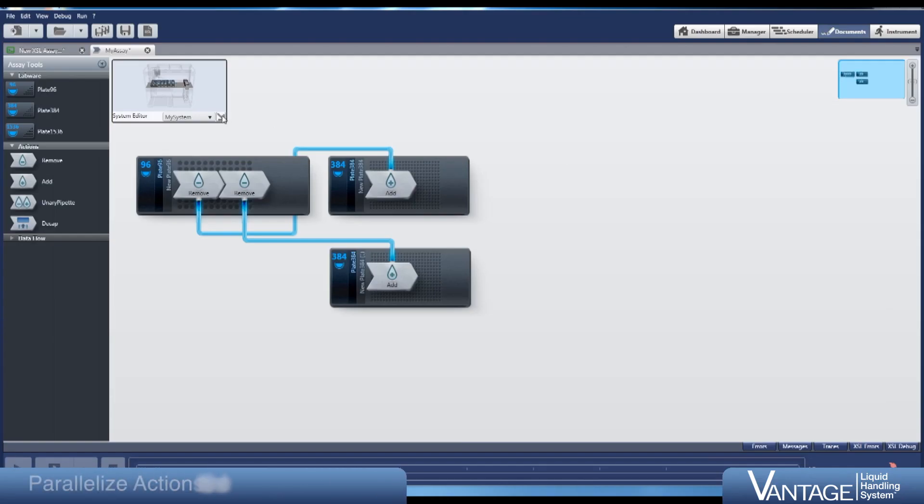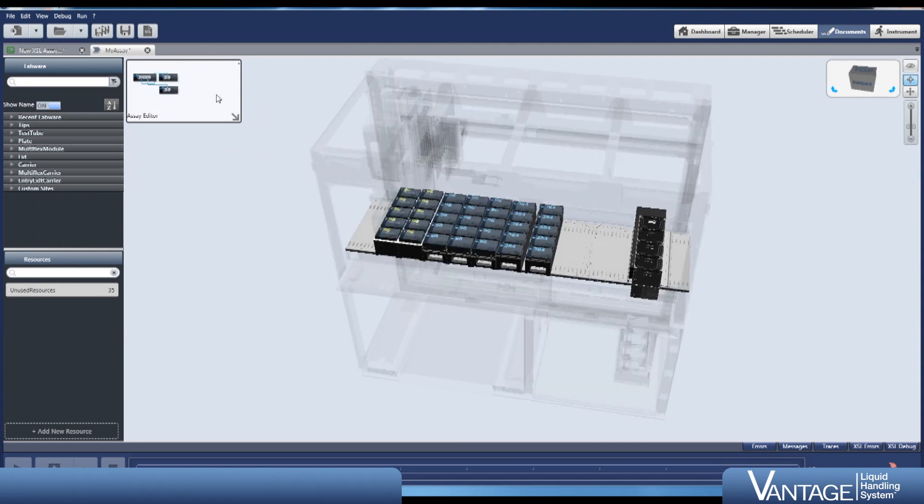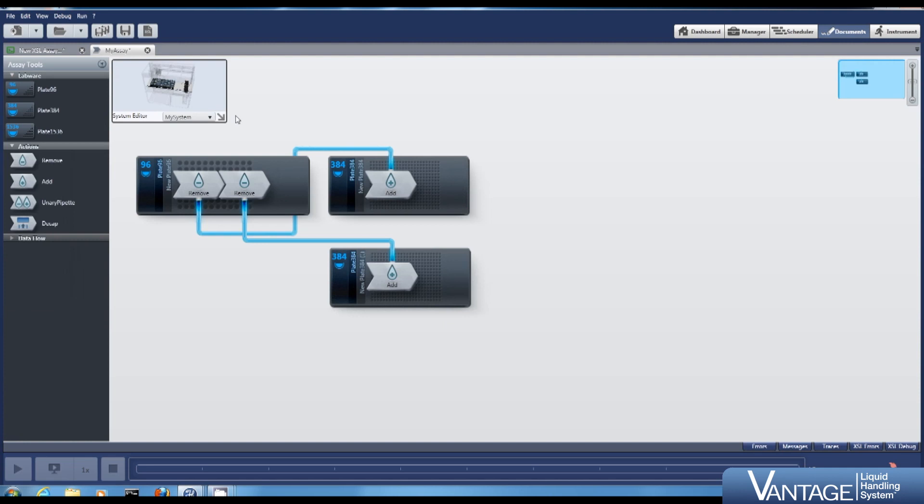Instinct V brings an easier than ever graphical user interface to lab automation users. Through a clear visual interface, users can draw laboratory processes in a lab technician's language, and the underlying values required to run the instrument are automatically programmed behind the scenes.